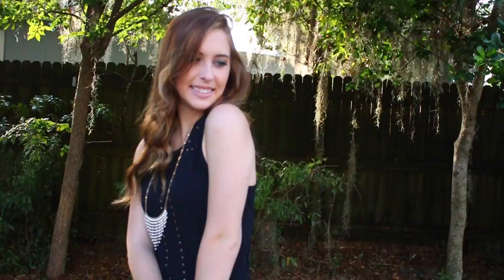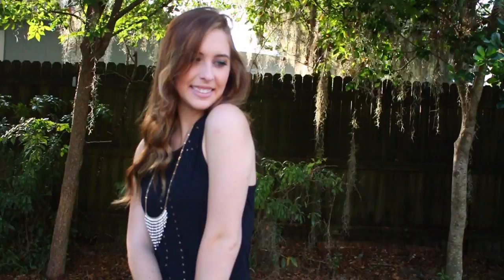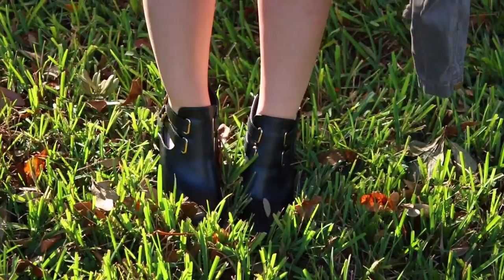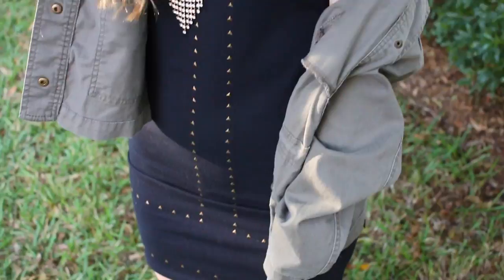For this more edgy look I'm wearing this studded dress from Cotton On with a necklace from Forever 21 and a utility jacket from Forever 21. It's really hot in Florida still but if it's cooler outside you could totally wear a jacket. I think the gold on the shoes totally ties in with the rest of the outfit and I really love how this all looks.